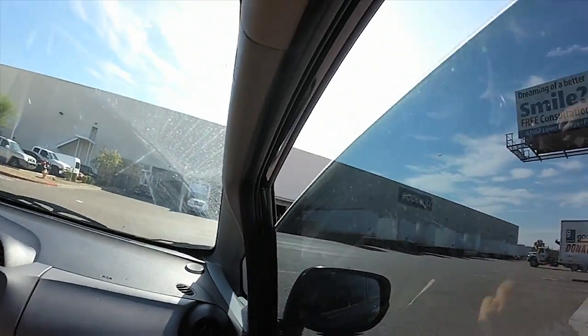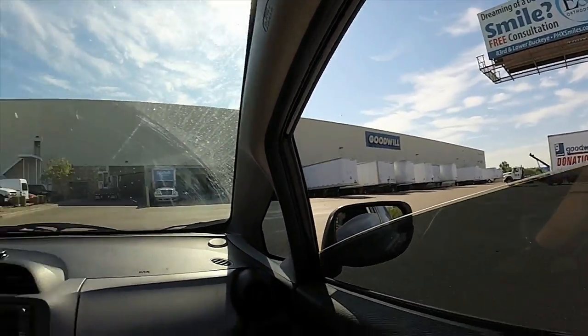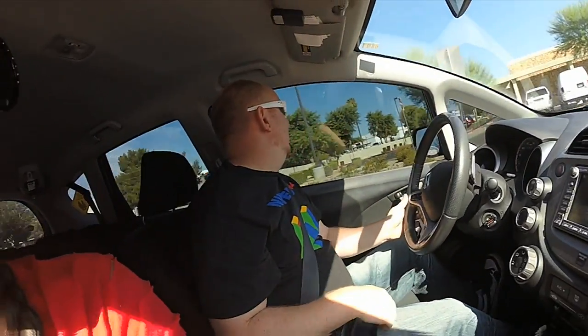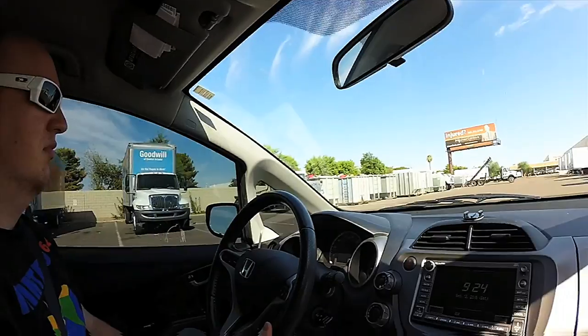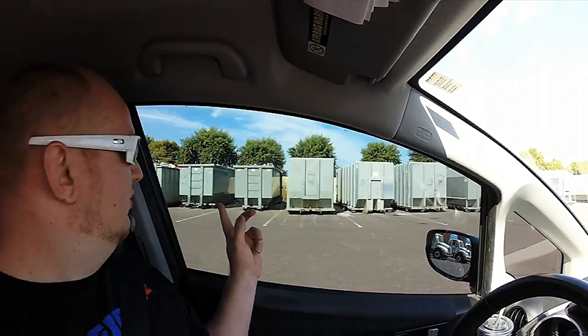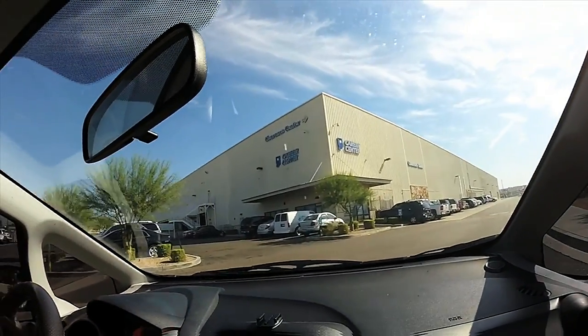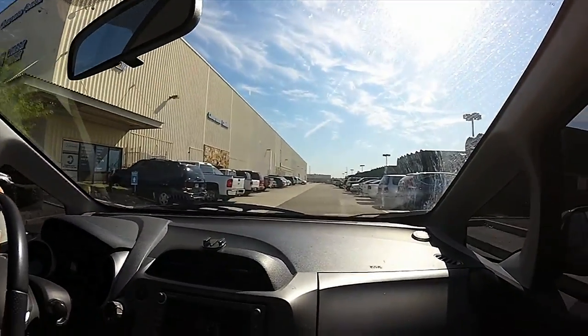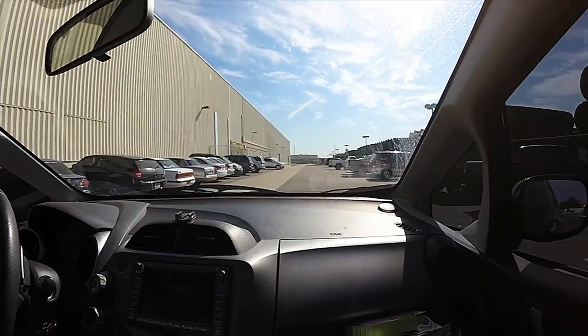All right, well it looks like we've arrived. Oh my gosh, it looks like the dump! Have you ever been to the dump before? I've never been to the dump, but yeah — look at this place, it looks like the freaking dump. We have arrived at the clearance center. Wow, it's busy, it's crowded. We're here 26 minutes after they opened, so yeah, it's busy.